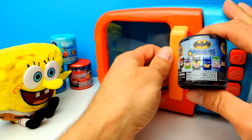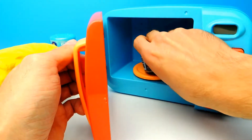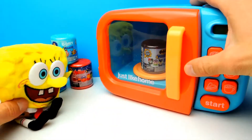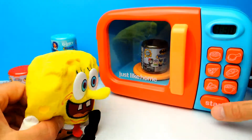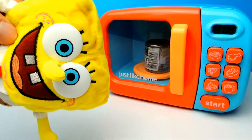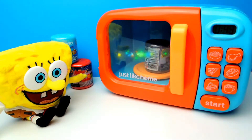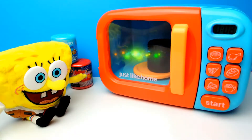This is our first Mashem. As you can see, it's a Batman Mashem. So let's see what happens if we put this Batman Mashem into the microwave and hit the start button. SpongeBob and I are already so excited because we really want to know what's inside the Mashem capsule — some kind of Batman toy, I hope.